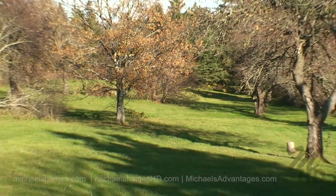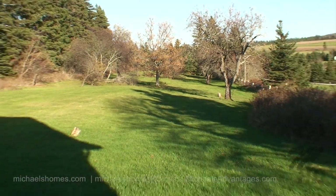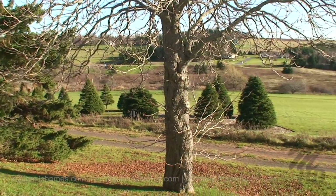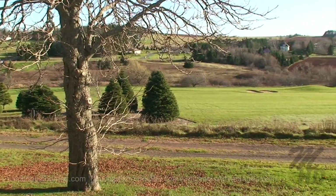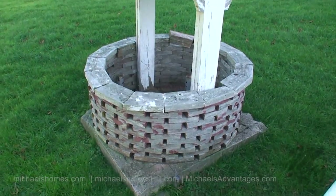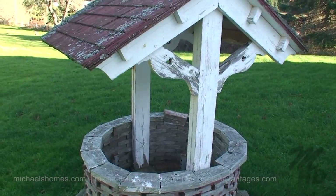Here's the absolutely massive side yard. Standing on the front deck, this would be your view — you're not going to find this in downtown Toronto or New York. A genuine wishing well is included with the property.